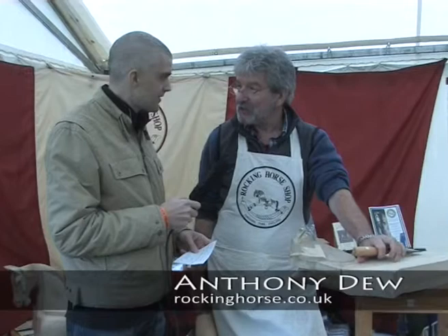Hi guys, I'm here with Anthony Drew from The Rockin' Horse Shop. You're based in Fangfoss? Fangfoss, yeah, just near York, in between York and Hull. Brilliant.